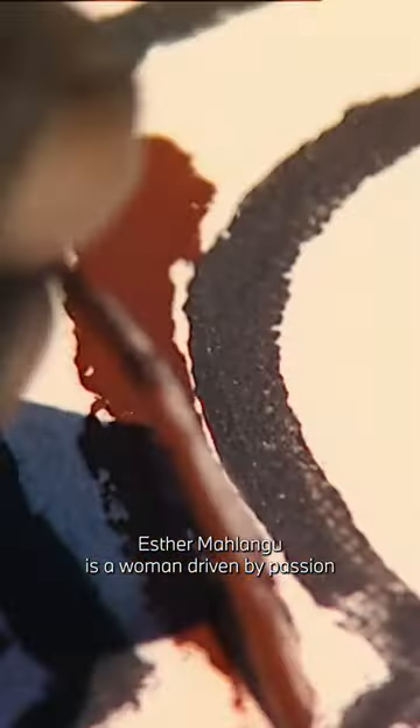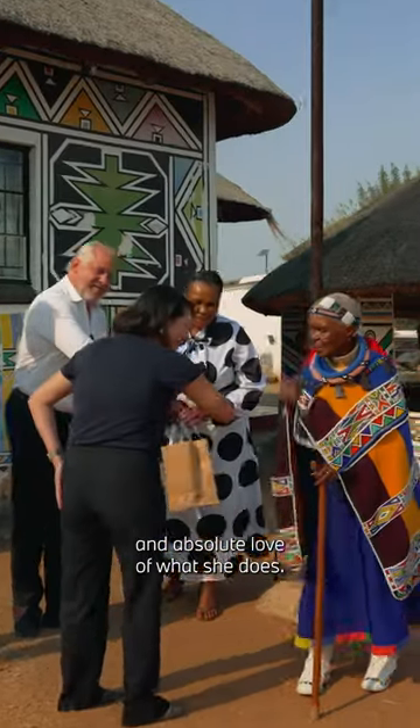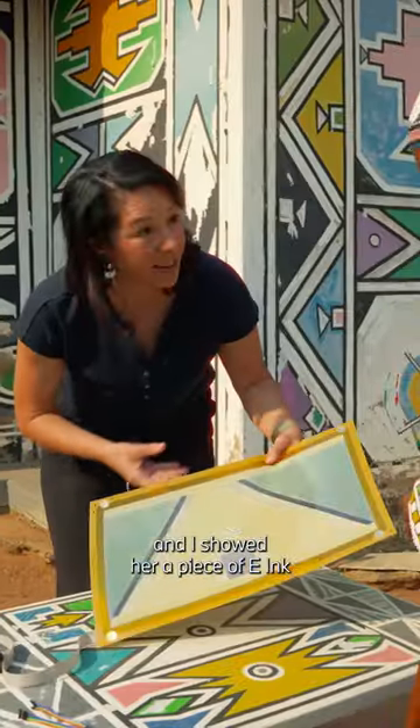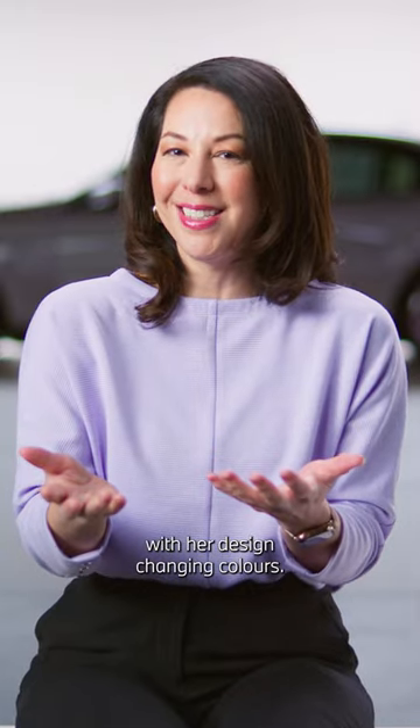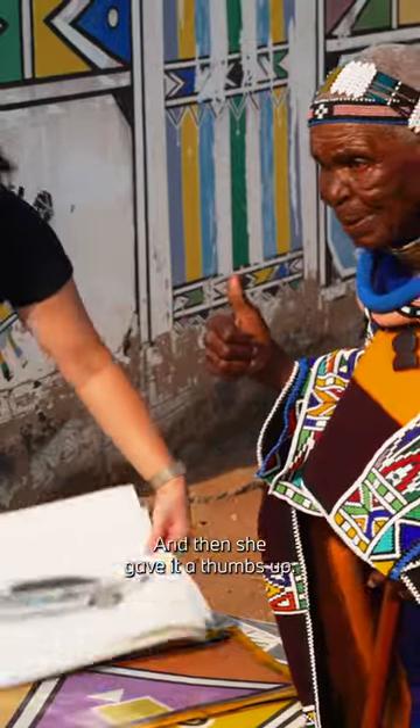Esa Malangu — she's a woman driven by passion and absolute love of what she does. We met in her homestead and I showed her a piece of e-ink with her design changing colours. She looked at it, was slightly confused at first, and then she gave it a thumbs up.